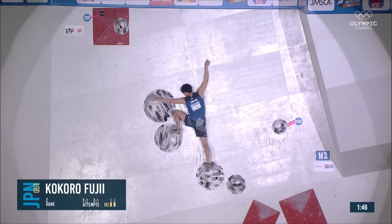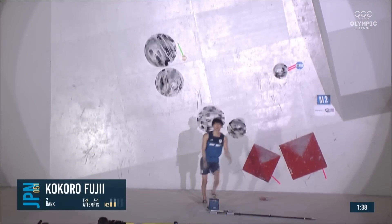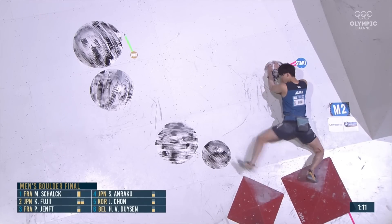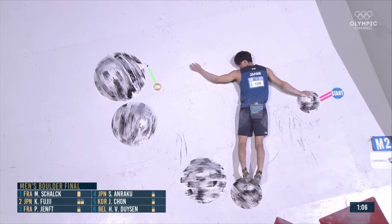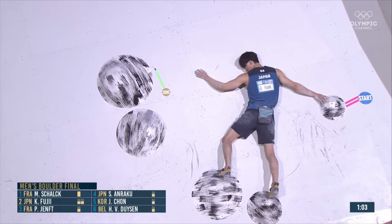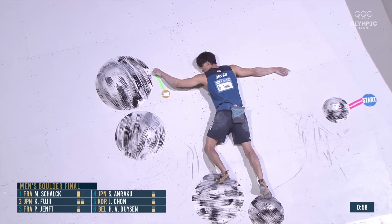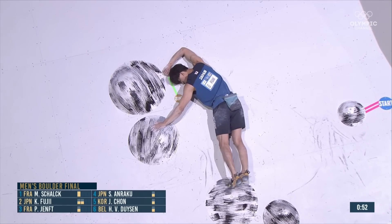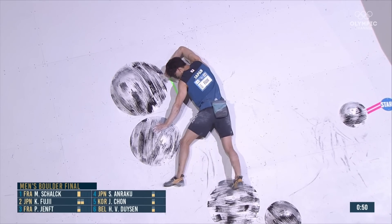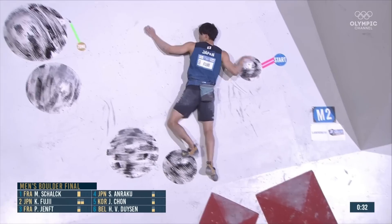It looks like you'll want to reach over with that left hand and stand up from there — a very precarious stand-up. It's one of those climbs where getting to the very end and then falling is actually quite detrimental because it takes a while to get back there. This whole walk-across sequence isn't something they'll be able to do super quickly; you have to be very precise. We'll see how many attempts the athletes are able to get on this one.